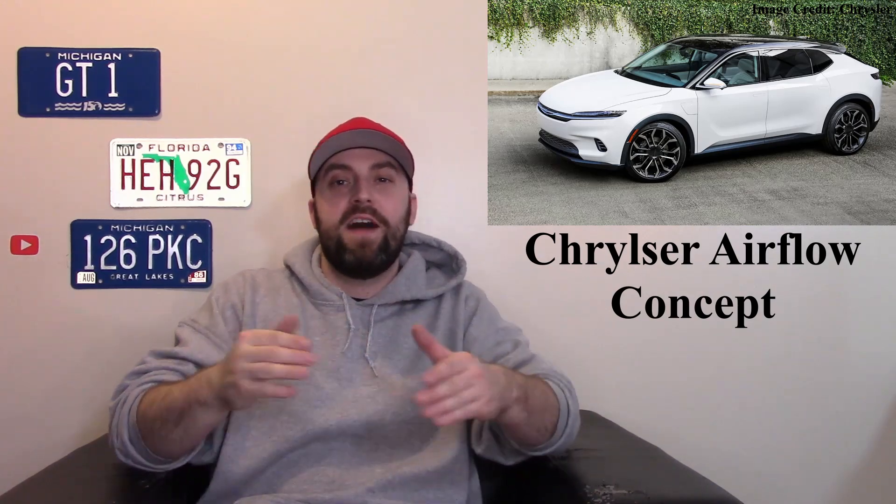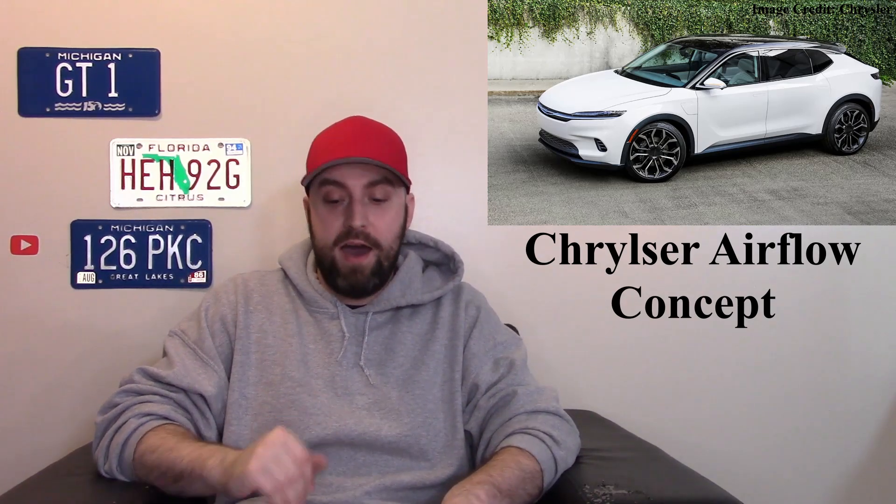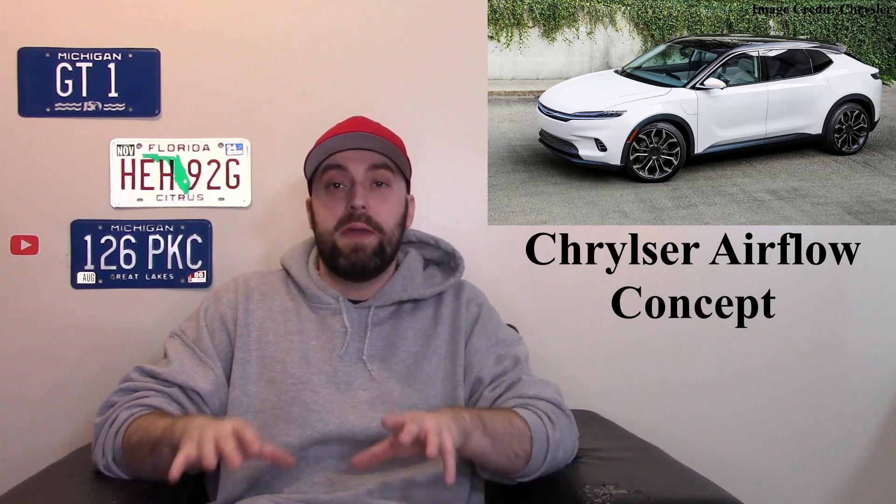Starting with the Chrysler Airflow — finally Chrysler's gonna get a new model. It's an all-EV model with decent numbers: the potential of having two motors with all-wheel drive, each motor being a 201 horsepower motor, with a range estimating between 350 to 400 miles.